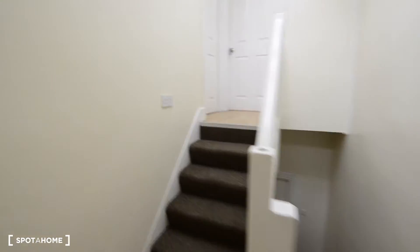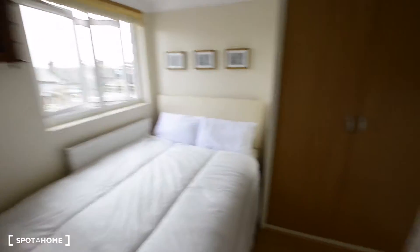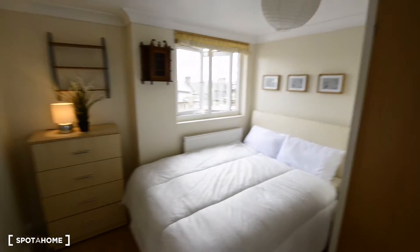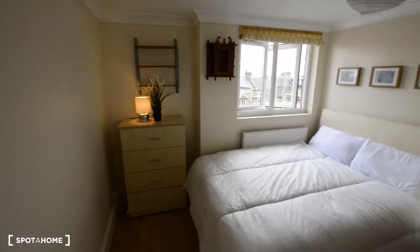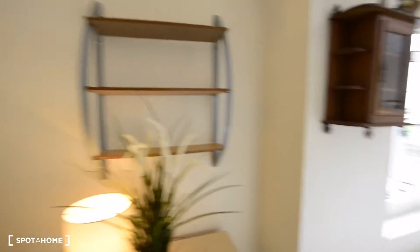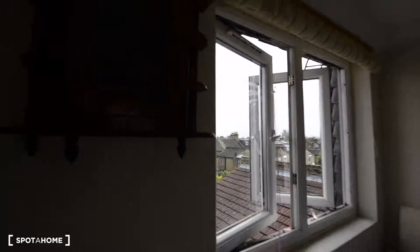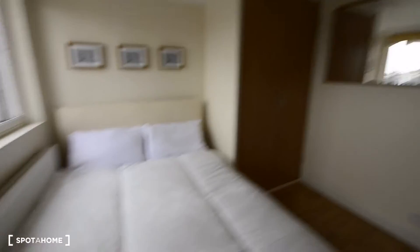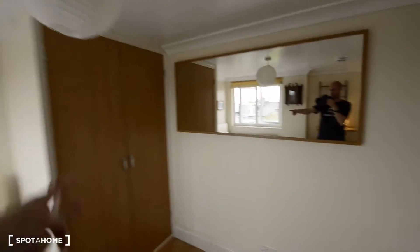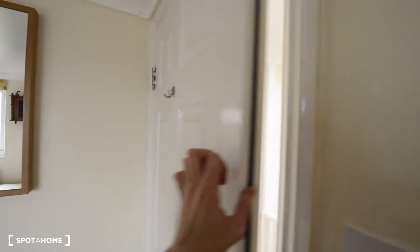And let's check the last two bedrooms. Here to the left we have a double bedroom. We have a chest of drawers, some shelves there as well, and there's the view to the backyard. So the double bed, the wardrobe, and another big mirror. This is the house of the mirrors, as you see.